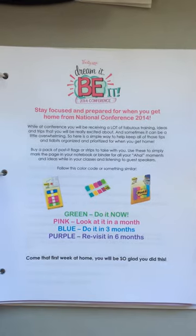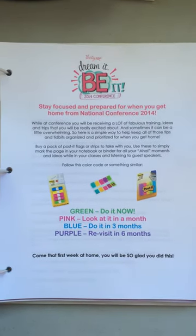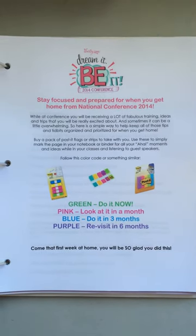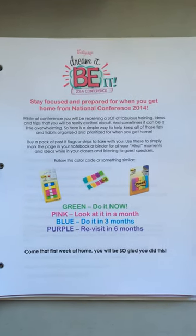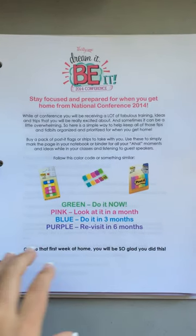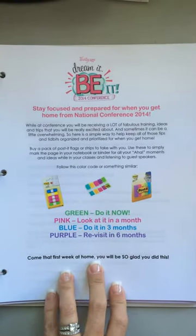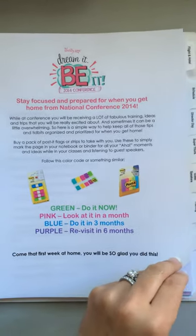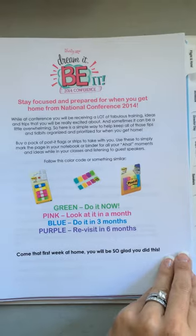This page I actually got from another director last year, and again I'll be uploading all these files for you. I just printed it on my conference letterhead. Just some simple little reminders on how to stay focused and come back home ready to go.